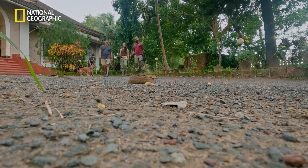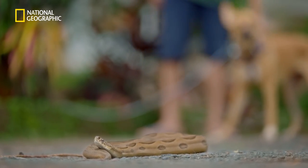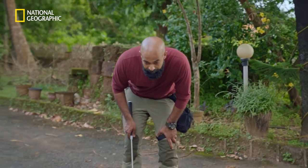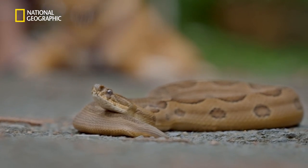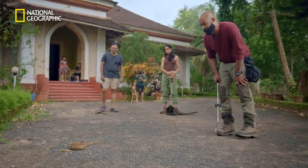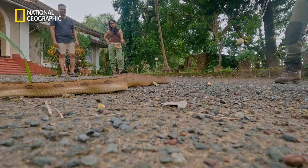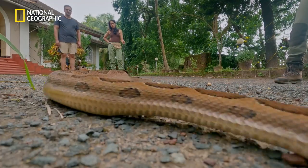There it is — Russell's Viper. Give me the hook stick. Just stand here, don't go further. It also looks like he might have eaten something. It's kind of fat, right? It looks like it has eaten a rat maybe last night. We do have a lot of rats here. I don't want him to regurgitate, so I won't really handle him too much.